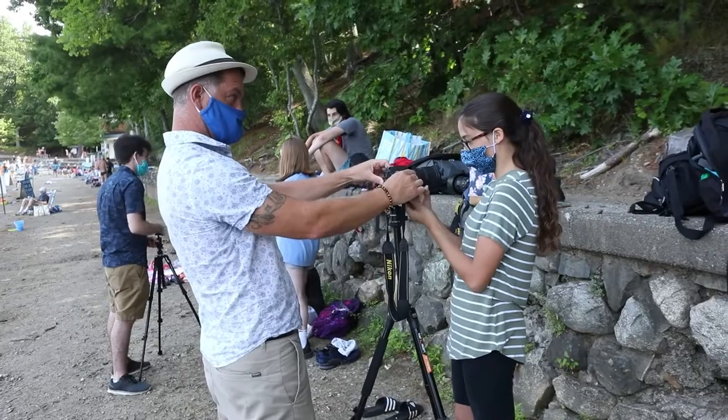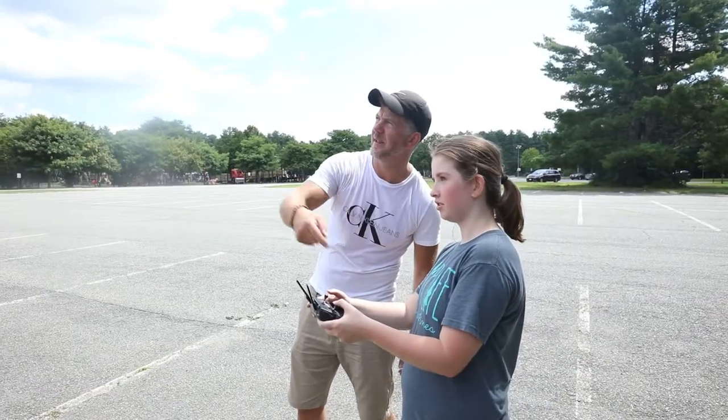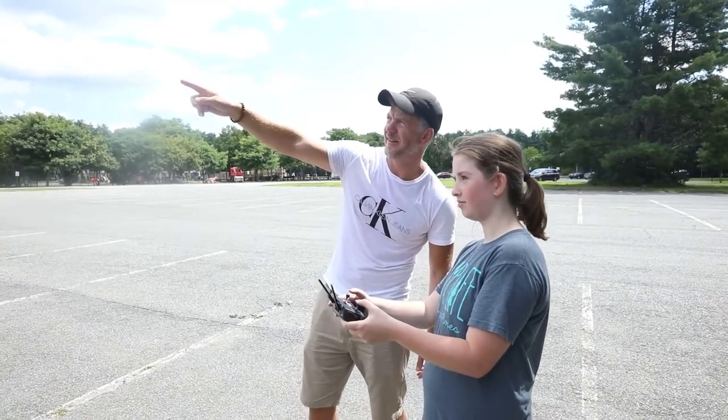The Teen Photography Camp is really all about having fun. I want the students to have as much fun as they can. I want to show them as many techniques as they can learn as well in the week.